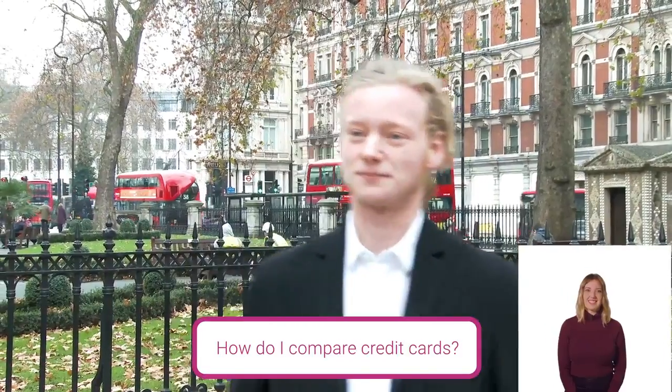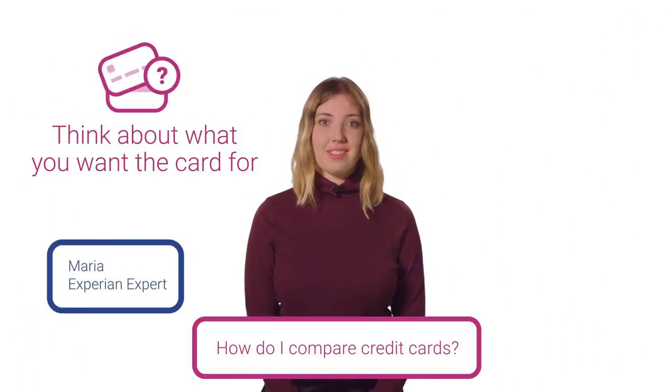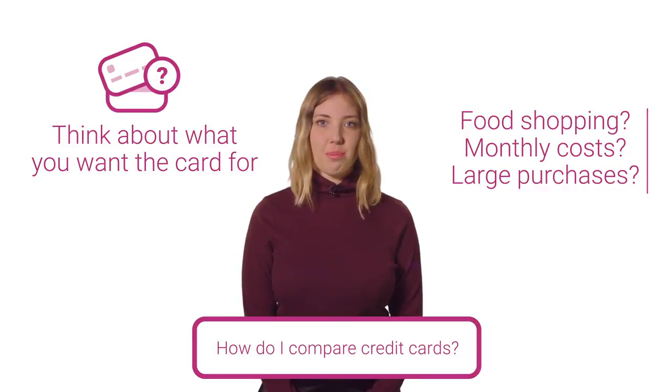How do I compare credit cards? First, think about what you want a credit card for. Is it for building up a credit history, doing the weekly shop, or maybe making a large purchase?